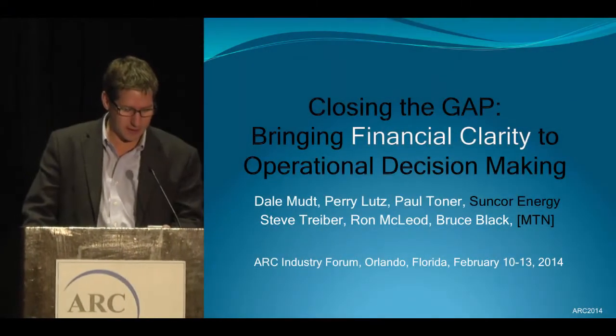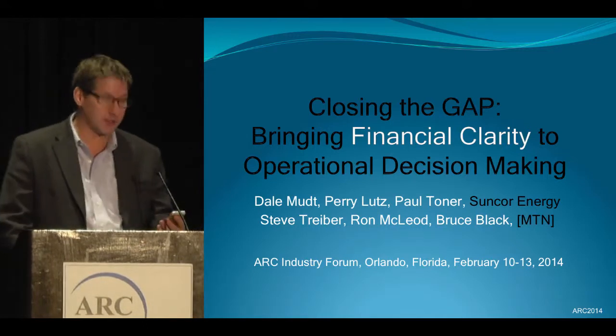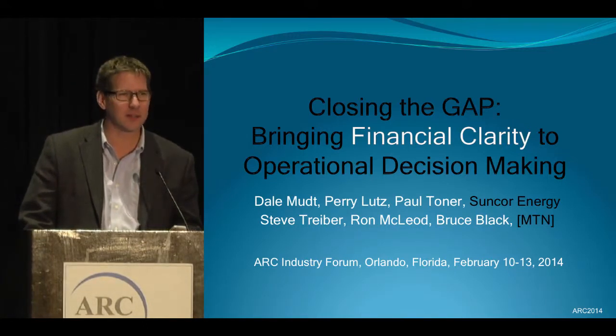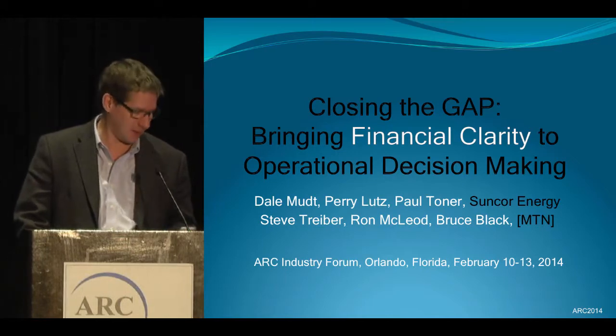The next speaker is Perry Lutz. Perry is Senior Applications Engineer for Process Automation with Suncor Energy. Please join me in welcoming Perry.